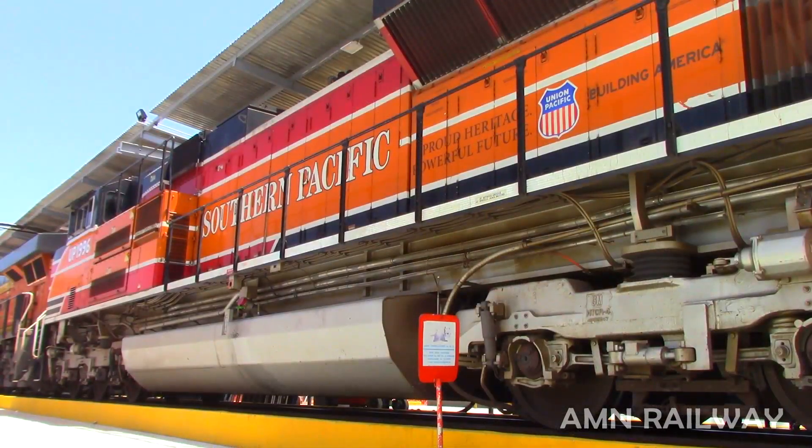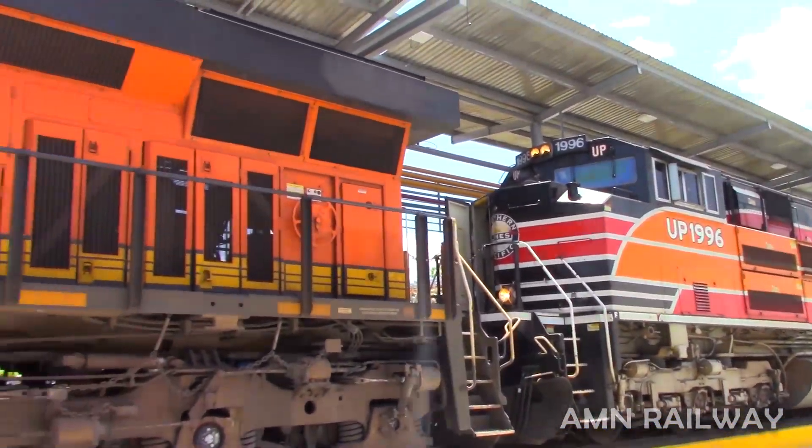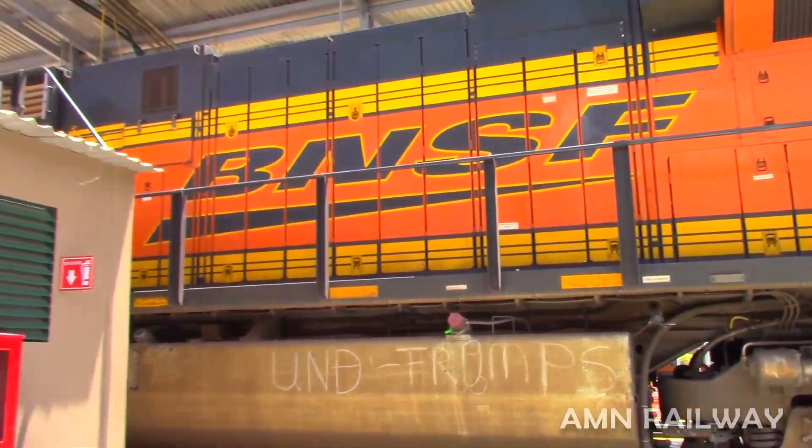And finally, so as not to make the video too long, we have the UP 1996 — again a locomotive with a unique paint scheme. All of these belong to the Union Pacific Heritage family, commemorating the various companies that made this great company possible. This one represents the Missouri Pacific — Hunter Pacific.